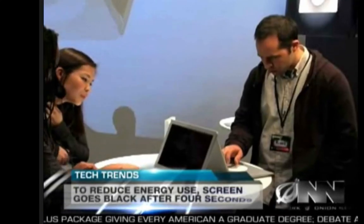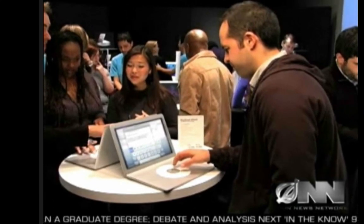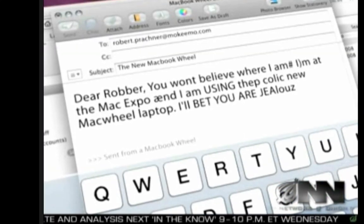I'll buy almost anything if it's shiny and made by Apple. Alex Zalbin was one of the lucky few to get to try out a MacBook Wheel, and spent 45 minutes typing an email to his friend. I never really realized how much I hated keyboards until I saw this thing. I like how the email automatically says, send from a MacBook Wheel, that way people know you have one.